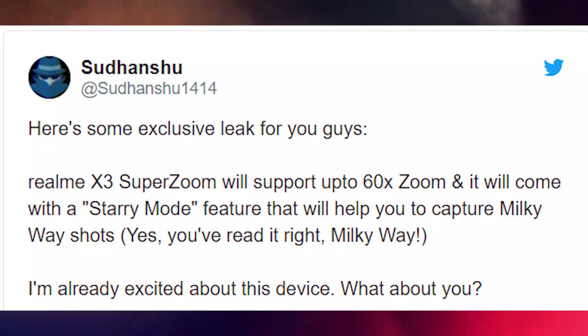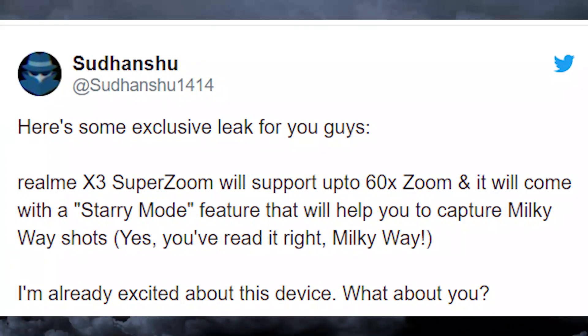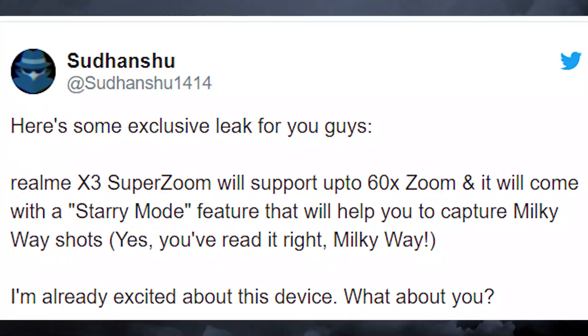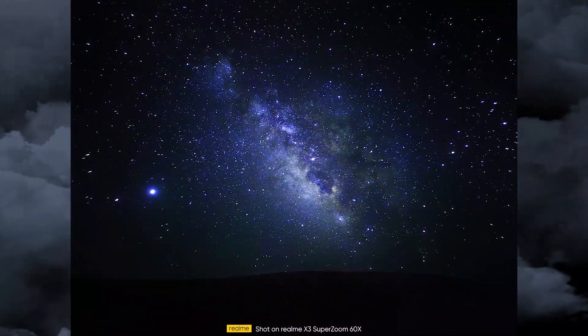Also, a couple of days ago, an Indian Twitter leaker posted a tweet — as you can see on your screen — saying the Realme X3 Super Zoom will support up to 60x zoom and will come with a Starry Mode feature to help you capture the Milky Way. About a day later, the Realme CEO officially confirmed the 60x zoom.